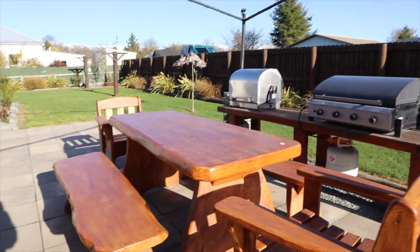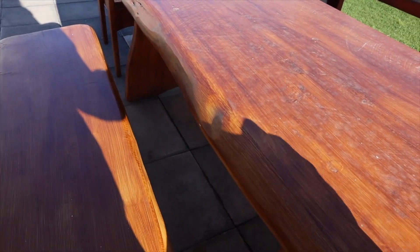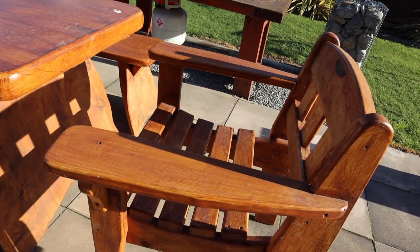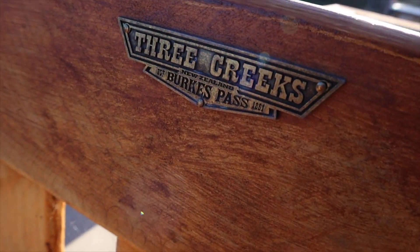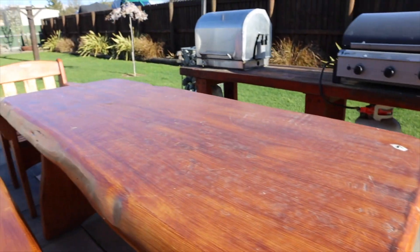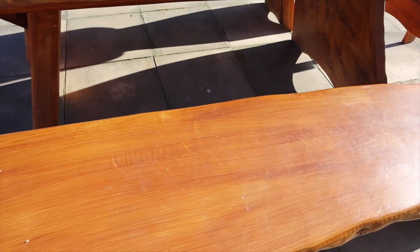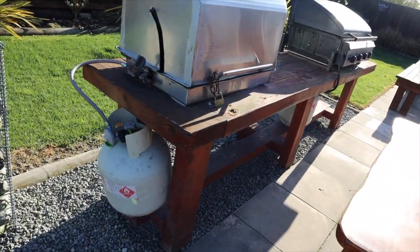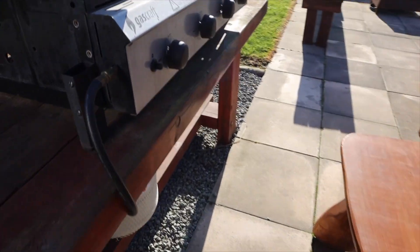There's a table outside. This table — isn't that the smashing paper? Oh, what's this? Greek... Brooks Pass. My gas for barbecue.